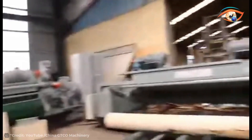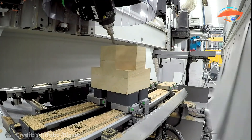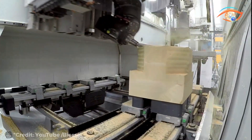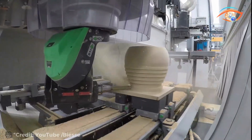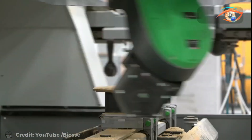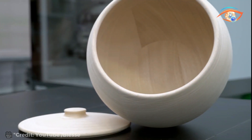The Beast Rover C sets a new standard in CNC machining with its blend of high productivity and configurability. Featuring the HSD 5-interpolating axis operating unit with a formidable power of 21.5 kilowatt at 8,000 RPM, it delivers exceptional performance for machining complex shapes with precision and speed. With 360-degree continuous rotation on both vertical and horizontal axes, it ensures versatility and accuracy, enabling the creation of intricate pieces with ease. Whether it's woodworking, plastics, or composites, the Beast Rover C guarantees quality results — from intricate designs to high-volume production — setting the benchmark for excellence in CNC machining.